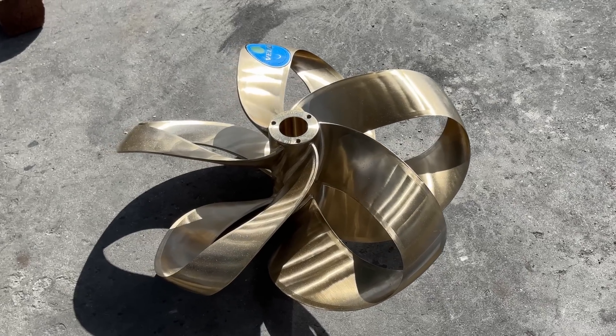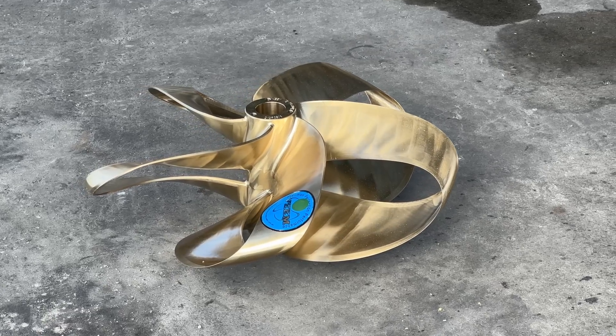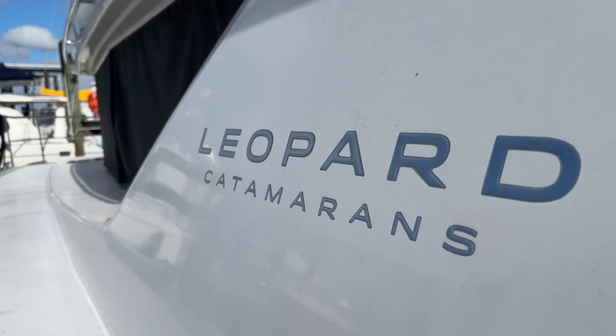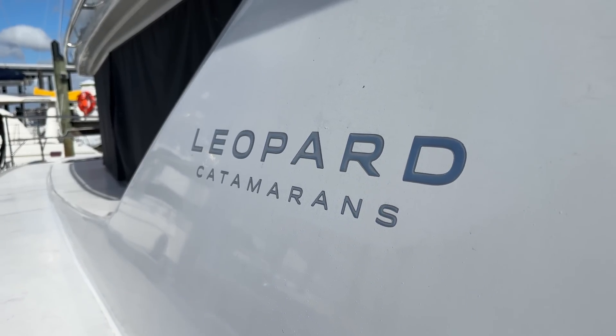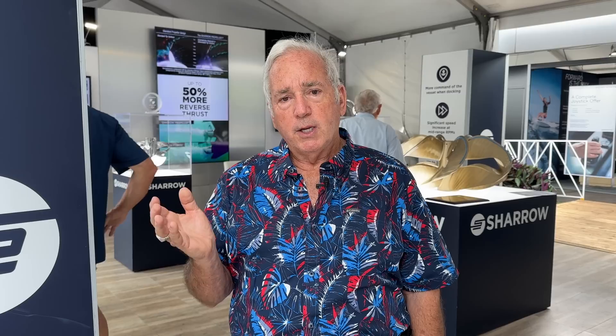I can tell you categorically that Sharrow props make a boat pet-friendly, in addition to all the other attributes. Yes, I'm getting a 20% reduction in fuel consumption, but the handling, vibration, and noise improvements are just as equally important. Sharrow props are the way to go — they do exactly what they say: reduce vibration, reduce noise, help your fuel, and give you a happy group on the boat.